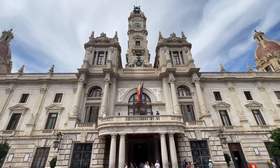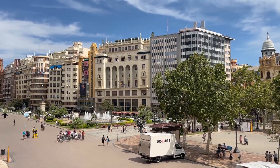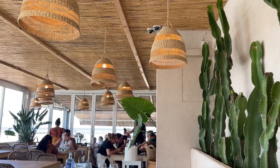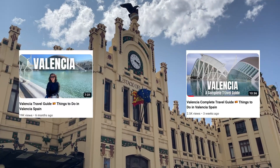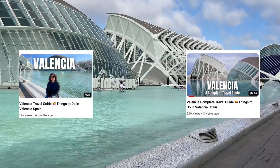Valencia is a city absolutely packed with awesome things to do. You could easily fill a week by staying within the city limits, exploring museums, local beaches, great tapas bars, and historical monuments. I've made two videos over the last 12 months about all of the cool things to do in this city.